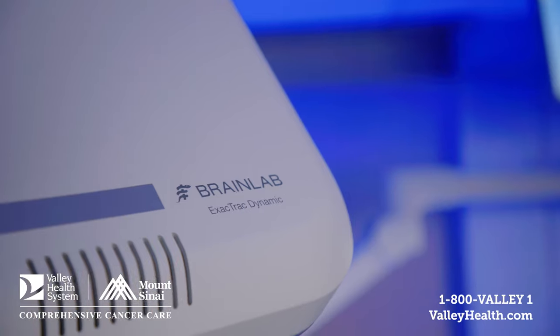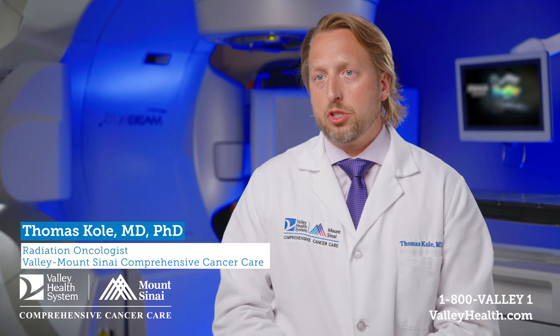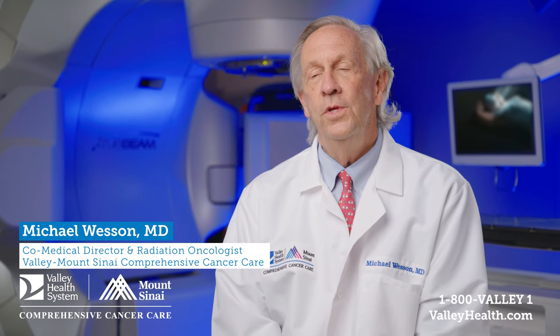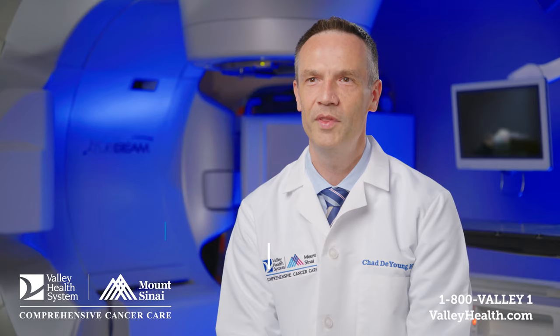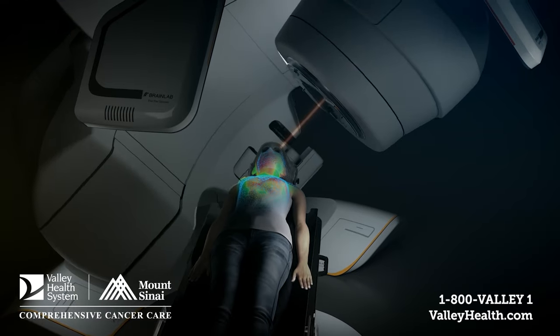ExacTrac Dynamic by Brainlab is a comprehensive imaging system added on to our treatment machines called linear accelerators to help us guide our radiation treatments more accurately. We're excited that we are the first on the East Coast to have it, and only the fourth in the entire United States. This is a system that allows me to monitor a patient's position with the utmost accuracy while delivering radiation treatment.